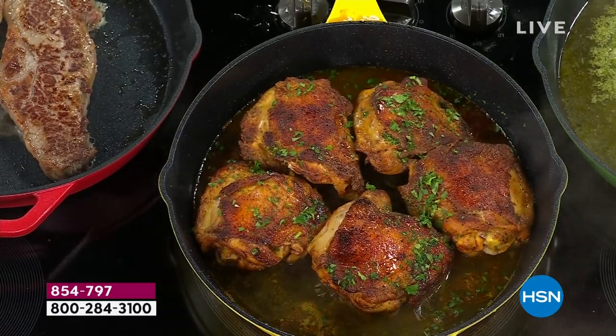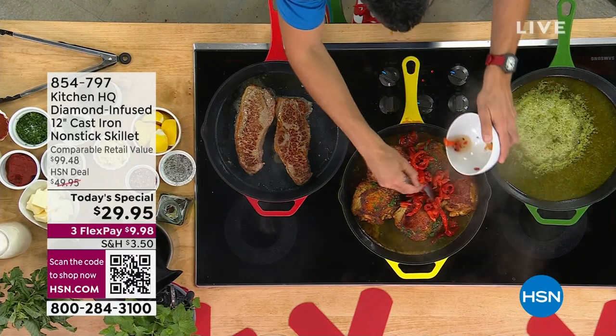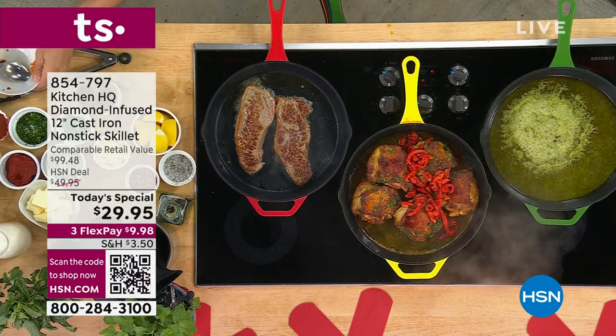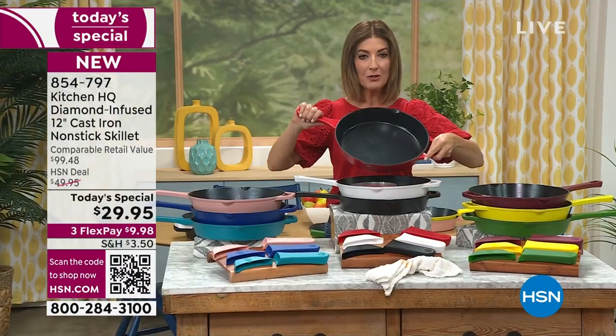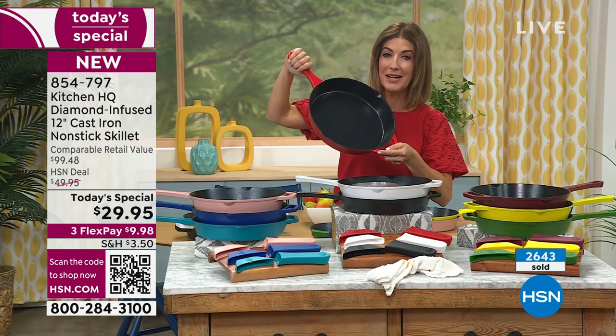Probably not. On average, $100 — that's the retail value on this pan. This is a $99 retail value, a $100 pan, and today and today only, we're doing it for just $29.95.